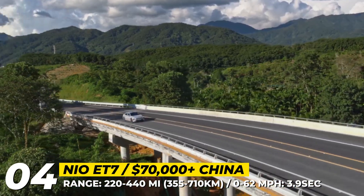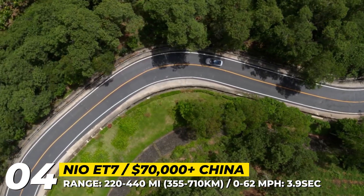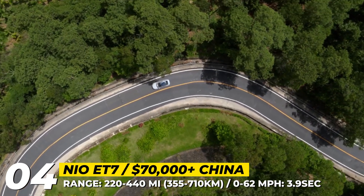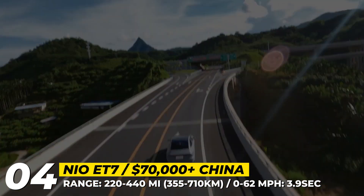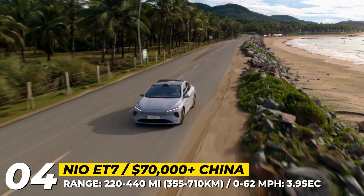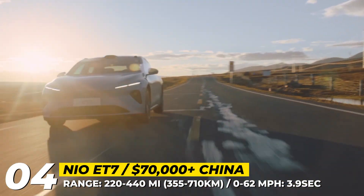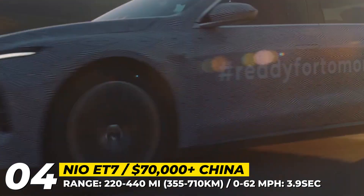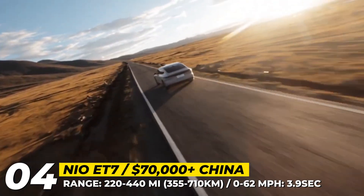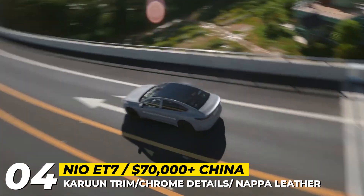The bodywork was designed to maximize aerodynamics and achieves a 0.2 drag coefficient. Built on the NT 2.0 platform, the ET7 relies on a dual-motor all-wheel drivetrain with 653 horses, 627 pound-feet and a 0-60 mph acceleration of 3.9 seconds. Three battery sizes are on offer — 70, 100 and 150 kWh — packing up to 440 real-world miles.